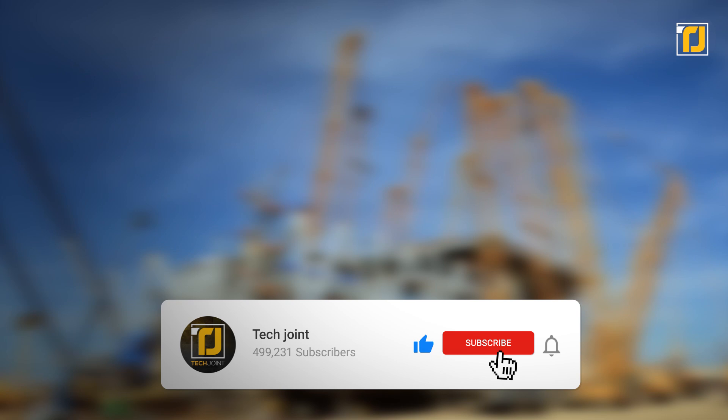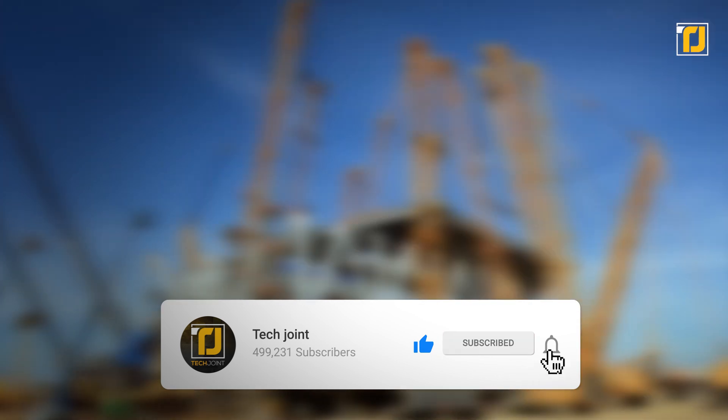Comment down below which one of these ocean constructions blew your mind the most. Don't forget to like the video, subscribe to Techjoint, and we'll see you in the next one.